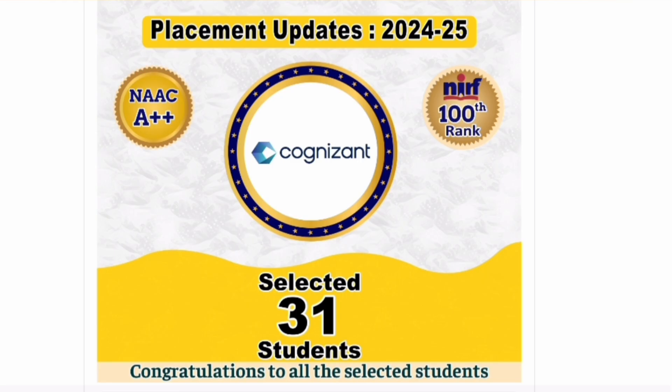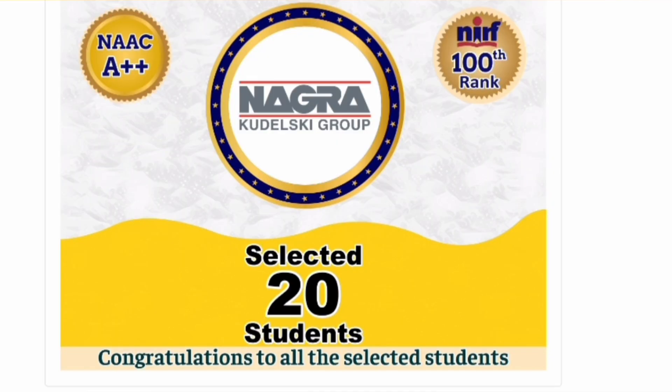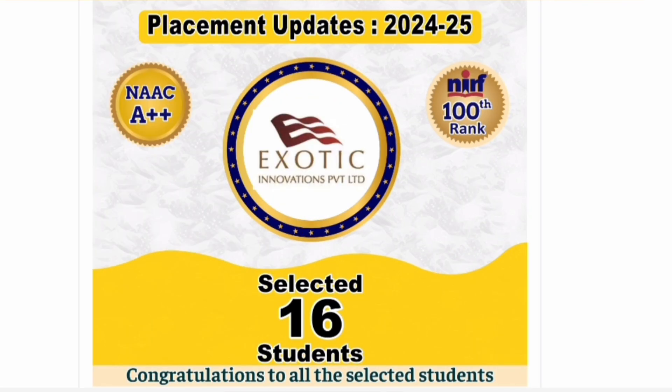Cognizant selected 31 students and Infosys was also on campus recruiting 27 students — all major IT services companies are taking students from this campus. For non-IT core branches, the Kulitsky Group selected 20 students. L&T Technology Services selected 19, Mu Sigma in business analytics placed 16, and Exotic Innovations placed 16 students.